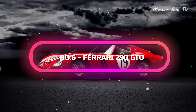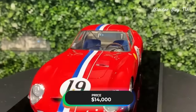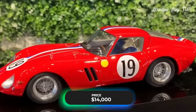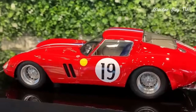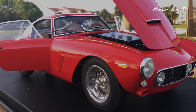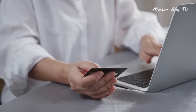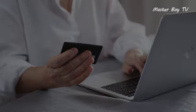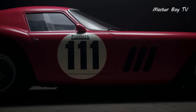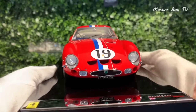Number 6. Ferrari 250 GTO — price $14,000. Another 1:8 model Ferrari on the list is also made by Amalgam Collection, and it's an even more expensive edition with a sticker price of $14,000, though the company also offers it with 4 interest-free installments of $3,350. The Ferrari 250 GTO is one of the most sought-after supercars ever made by the company, and the same is the case for its scaled-down version.